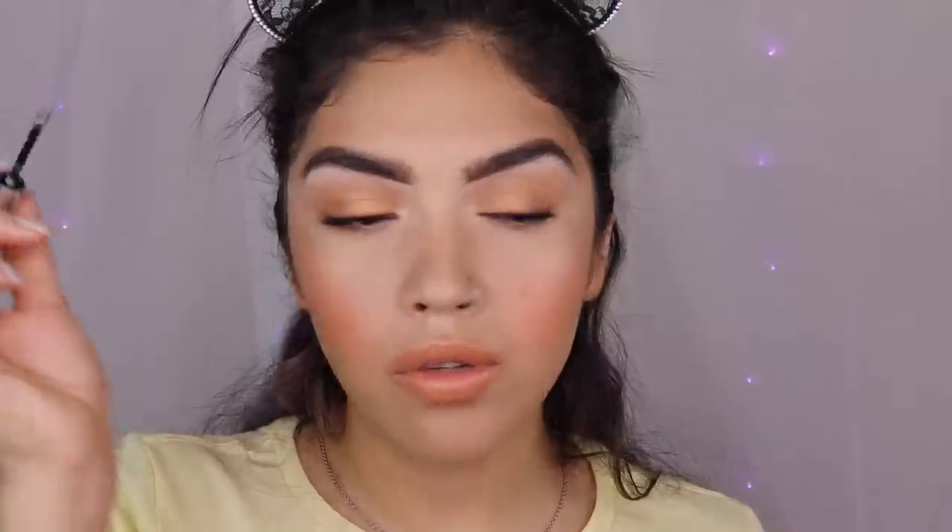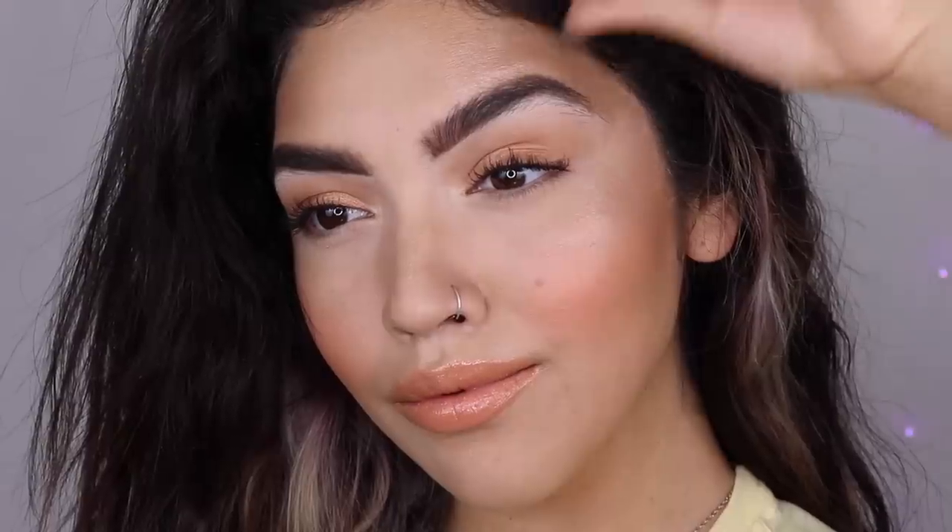And then I pop on brow gel. At home I always use the one from Glossier, sometimes the Believe Beauty one but mostly this one. There you guys have it — this is my everyday quarantine makeup look. I really hope you guys enjoyed it. I hope post-production Gloria really made it concise for you guys.